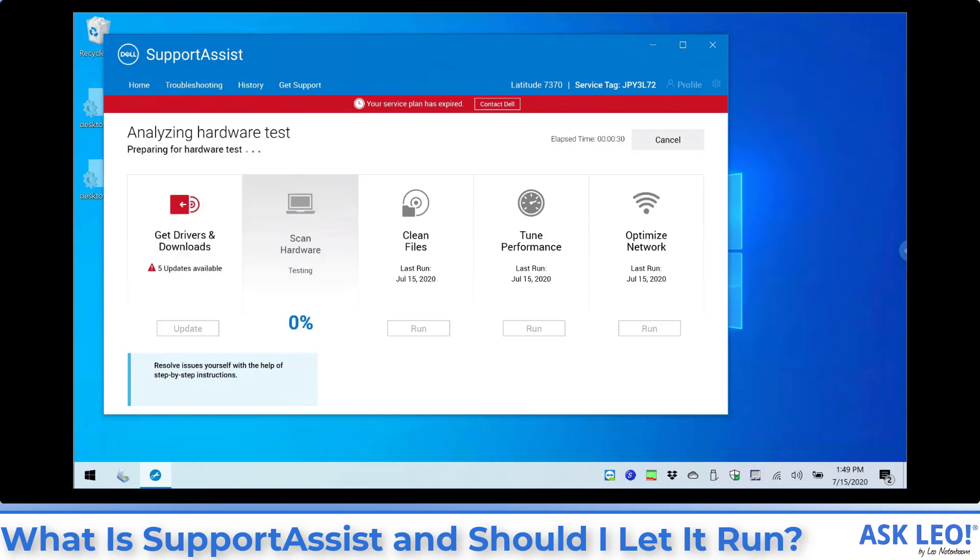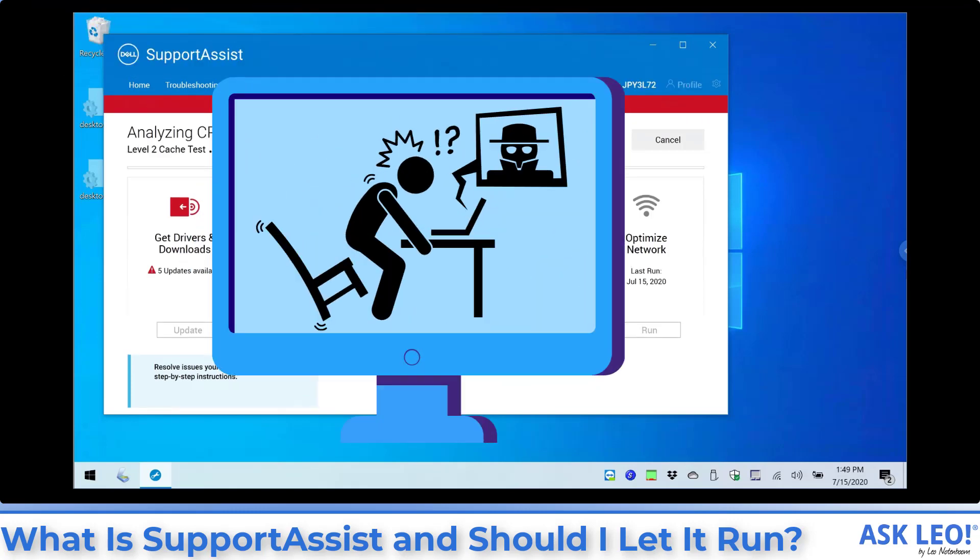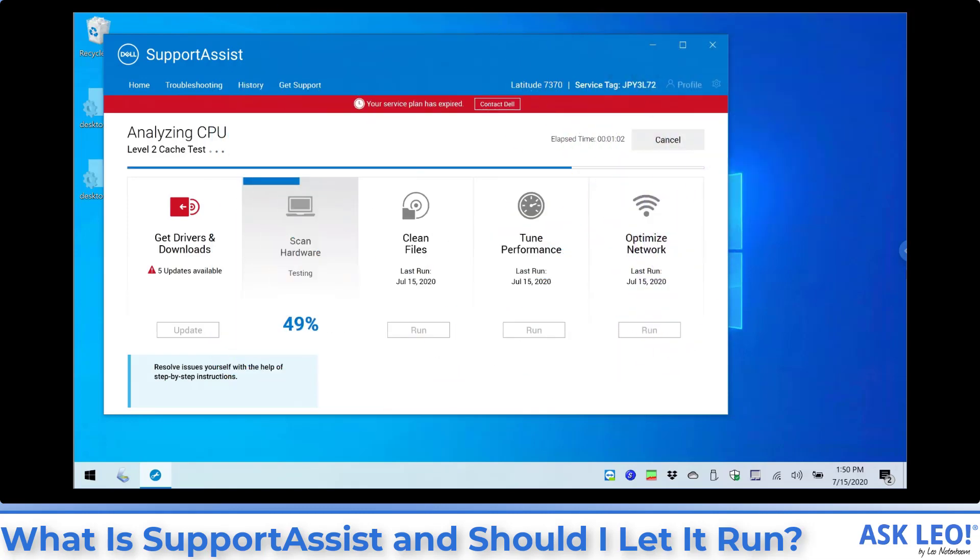That actually leads us into my ultimate answer for these kinds of programs. When the program is provided by the computer manufacturer, it's generally safe to let it run and to let it update the drivers and the BIOS if required. The programs that I generally have people avoid are those third-party programs — programs provided by neither Microsoft nor the device manufacturer. These programs often are misleading, wrong, and sometimes occasionally even outright scams.